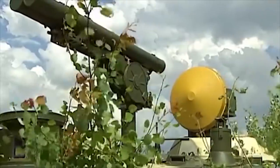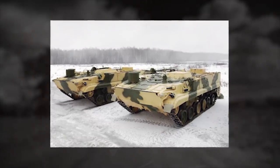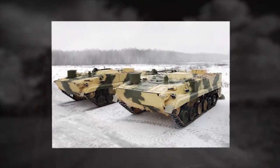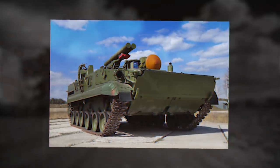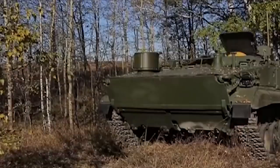Two missiles are carried on the launch rails in combat order, and the Chrysanthemum can launch two missiles against two targets simultaneously. This missile system can also target low-flying helicopters. It carries 15 missiles inside the hull and can engage up to 15 targets within a few minutes.